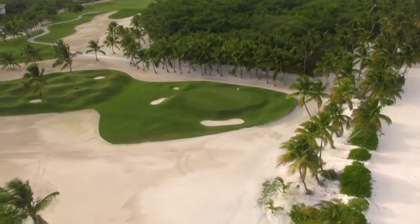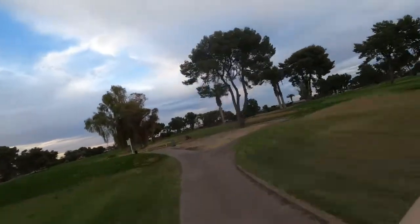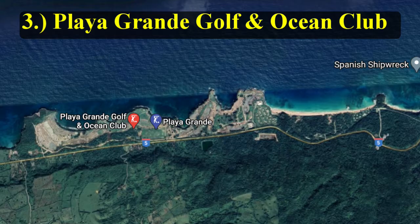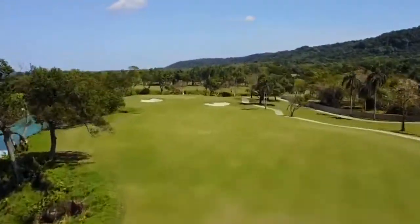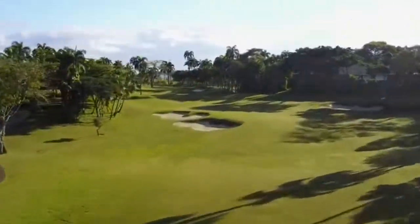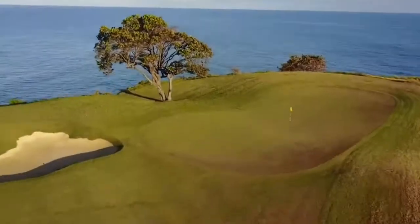The next course on our list, number three, has been compared to Pebble Beach and other beautiful courses in the United States. Number three goes to Playa Grande Golf Course. This course was designed by Robert Trent Jones and opened in 1996. It is a par 72 that stretches 7,090 yards and has many comparisons online to the beautiful Pebble Beach.